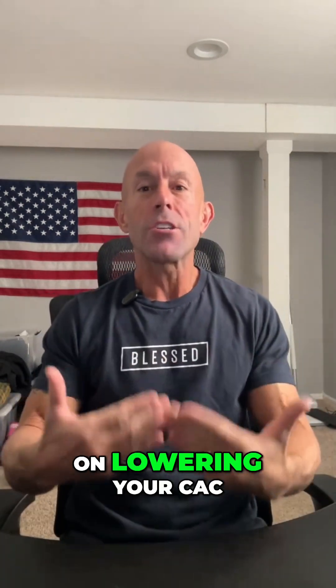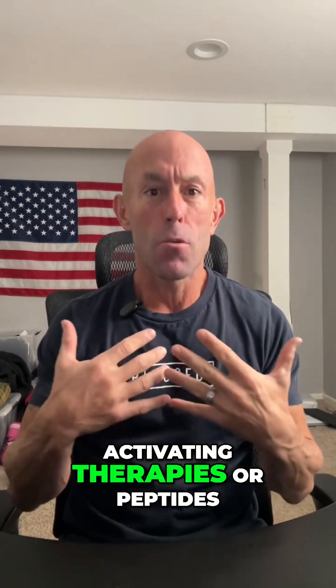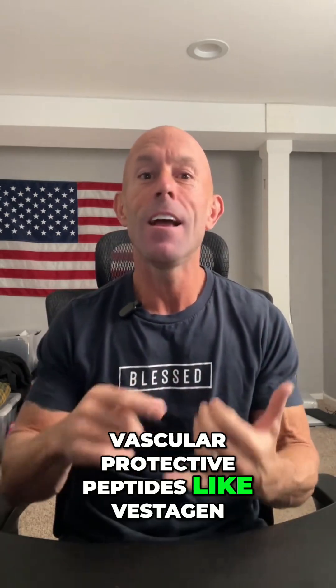So if you're working on lowering your CAC score to improve your cardiovascular health, consider looking into Clotho-activating therapies or peptides, especially when stacked with vascular protective peptides like Vestigen, Ventport, and KiloHeart.